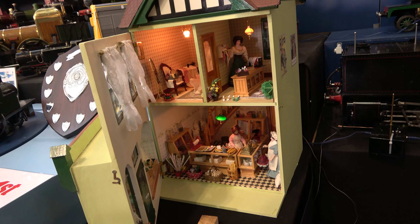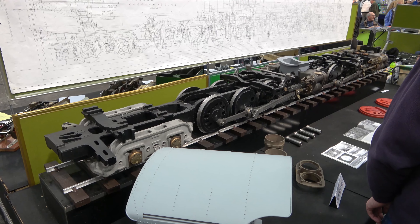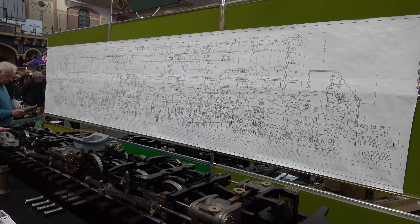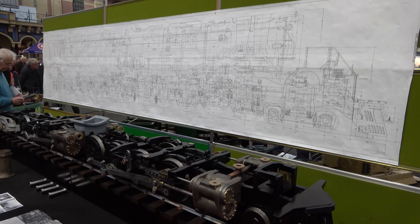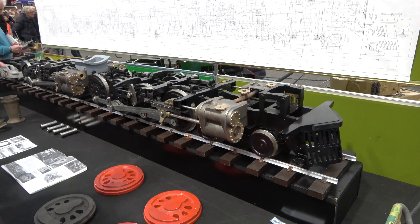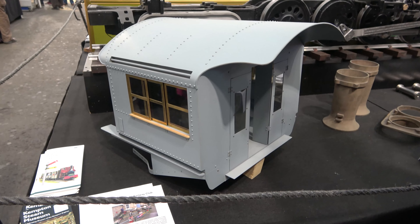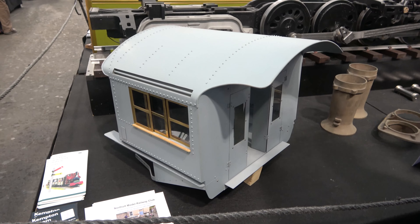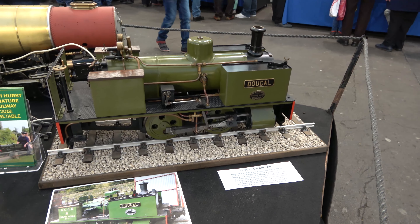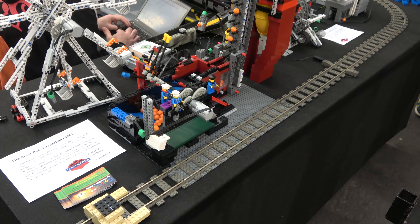Now I said model engineering clubs cover an awful lot of disciplines - well here we have a 1:12 scale doll's house. Many model engineering projects take several years to complete. We first saw this live steam 7.25 inch gauge USA Big Boy last year and it's made quite a bit of progress - there are now two power bogies and a cab to look at, but what a project. A slightly more modest project is this five inch gauge Dougall, which has been serialised in Engineering in Miniature magazine.